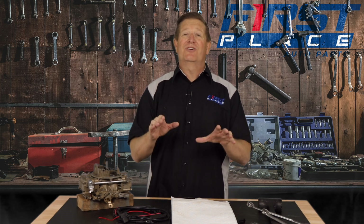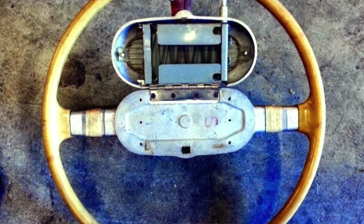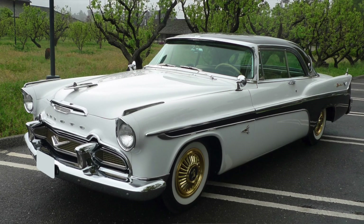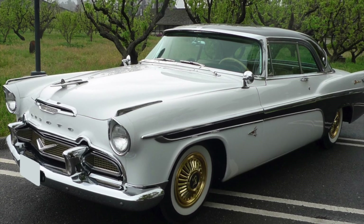DeSoto, in all their wisdom in 1942, had an option that would probably not be very politically correct today, but back in the 40s it made perfect sense — a cigarette dispensing system in the middle of the steering wheel. It had a spring-loaded cap that would hold a full pack of cigarettes. As the driver was cruising along and wanted a fresh cigarette, all they had to do was pop the lid, pull a new cig out, hit the cigarette lighter, and they were on their way. Way to go, DeSoto, keeping America healthy and safe all at the same time.